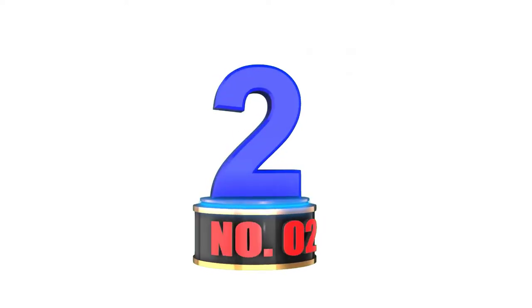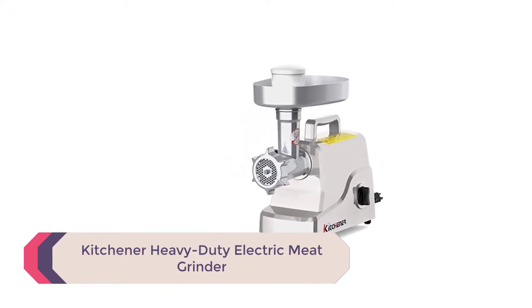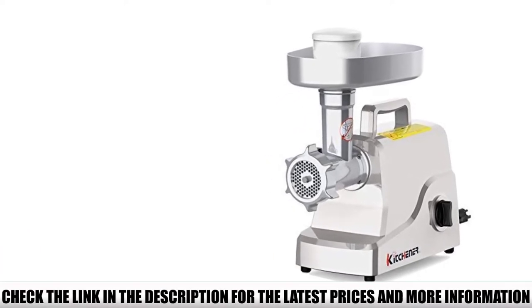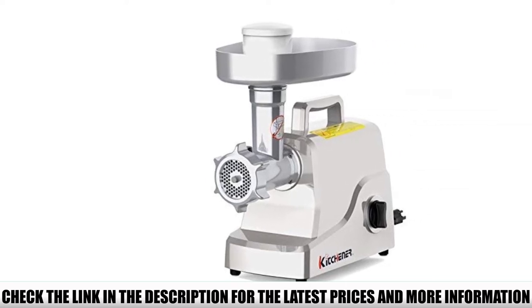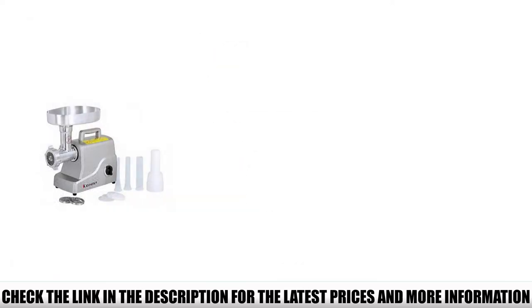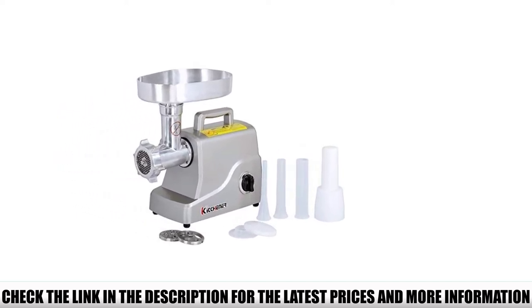Number 2: Kitchener Heavy Duty Electric Meat Grinder. Kitchener is no rookie — they are experts in producing the best meat grinders, with various brilliant heavy-duty grinders in their lineup, and this one is ideal for home usage. The machine is capable of producing 330 pounds of ground meat per hour. If your intentions are to make brisket, patties, meatballs, or crispy bacon strips, this one is tailor-made for you.